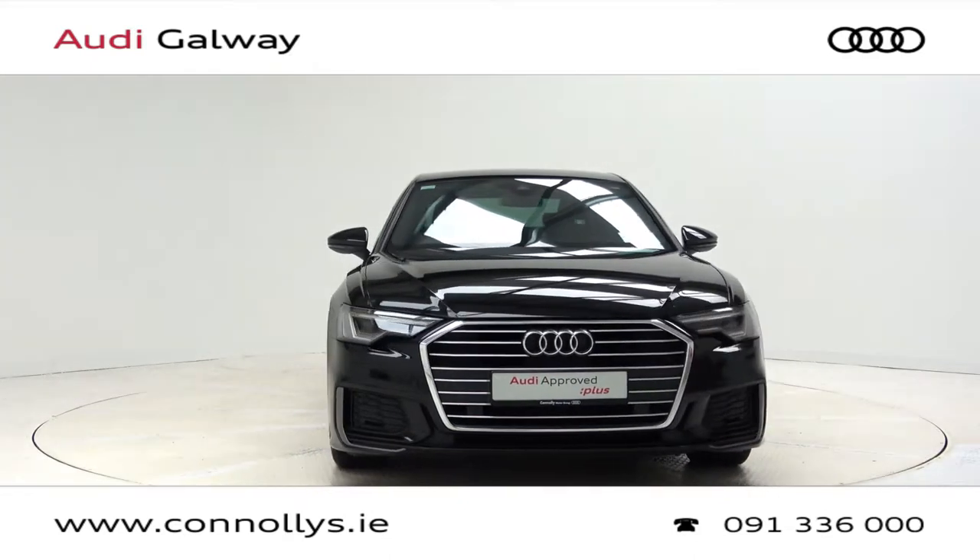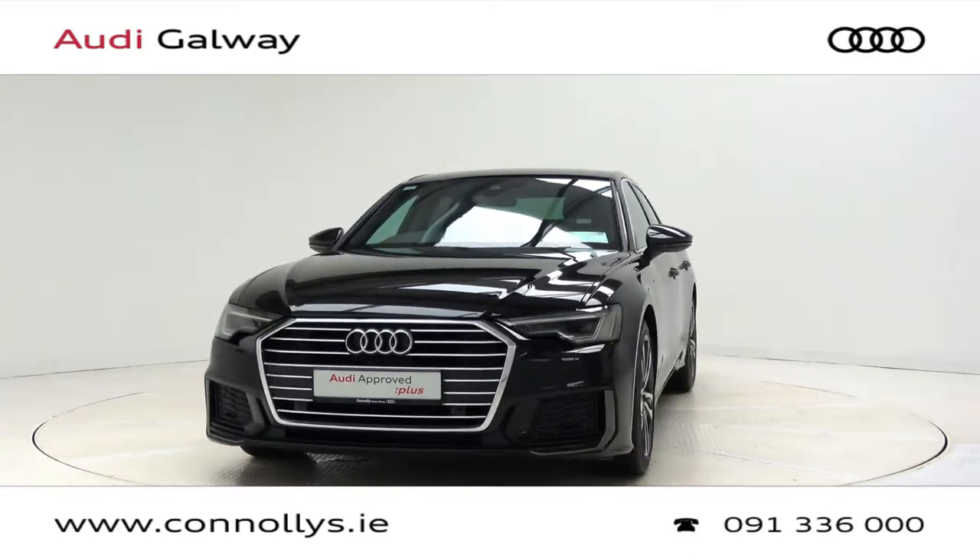Hello and welcome to Audi Galway. We accept all years, makes and models for trade-in.